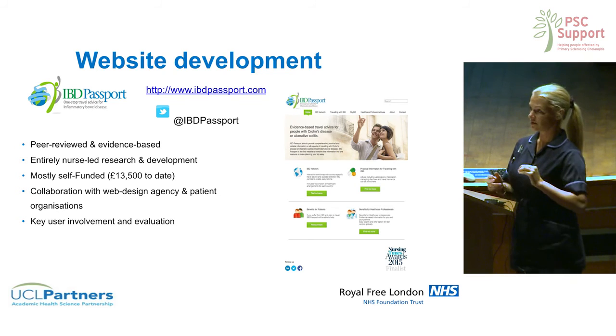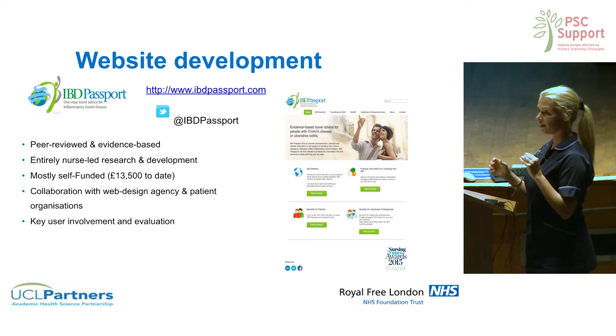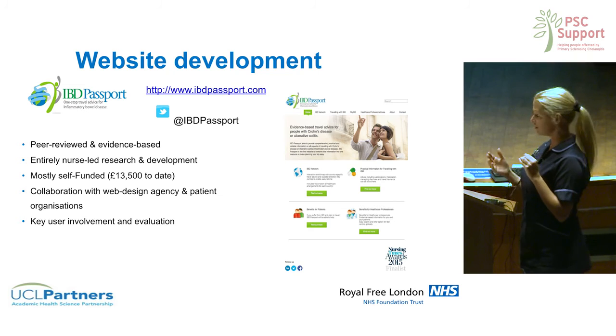The information contained in the website isn't necessarily new — it's what's already available out there, just things people aren't always aware of. I've sourced information from government websites, travel websites, and all the patient charity support groups and put it all together into one resource, so that everything you'd need for planning a trip or looking at whether it's safe to travel on a particular medication is all in one place.